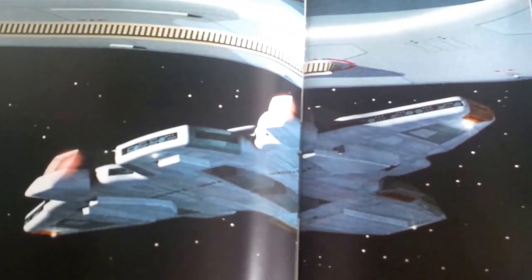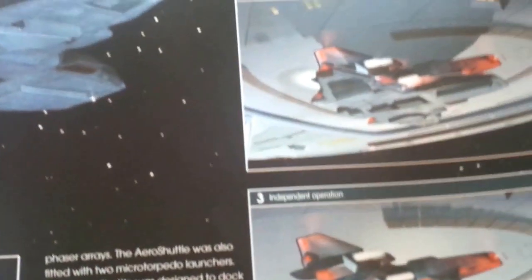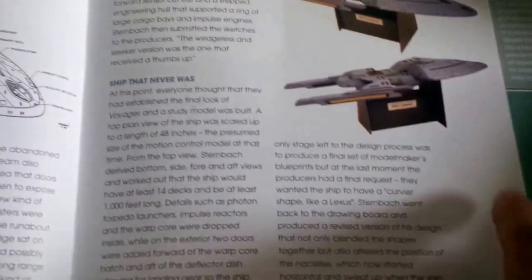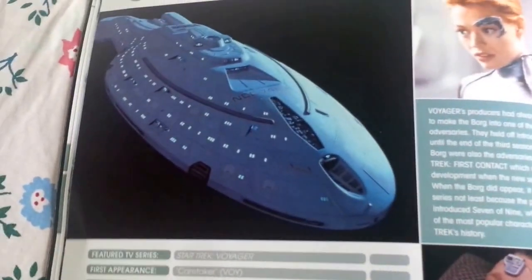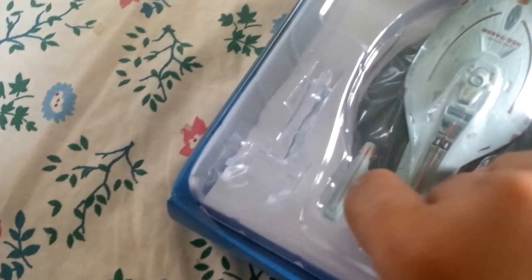The biggest miss in Voyager is that they never showed the aero shuttle in action — but it's a beautiful ship. There are some design sketches showing what the ship was meant to look like. Without further ado — it's already over four and a half minutes — let's take out my USS Voyager.